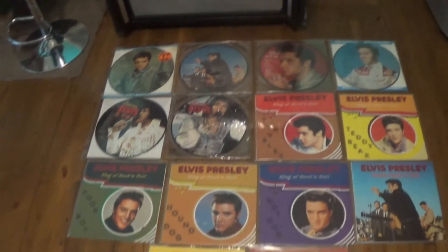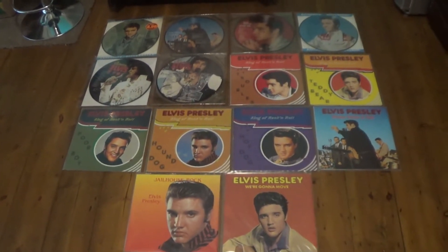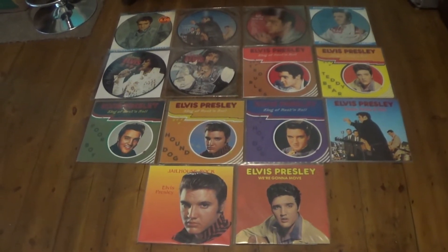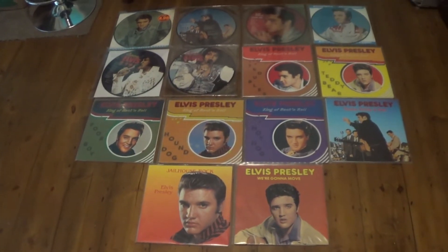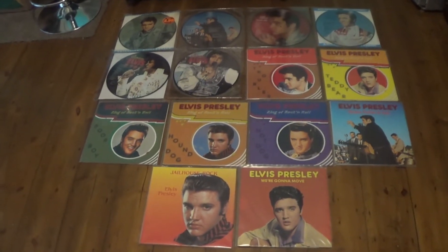It started to get a bit confusing because some of the albums were called different names on the sleeves but were different titles on the records, and then you found out that you were actually buying the same record. So it got a little bit confusing, and in the end I did actually stop collecting these.